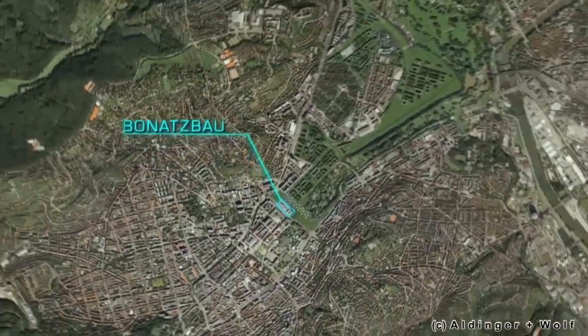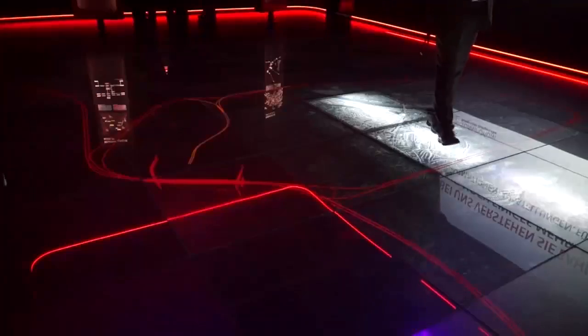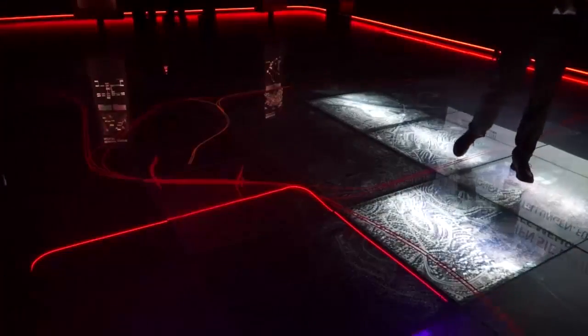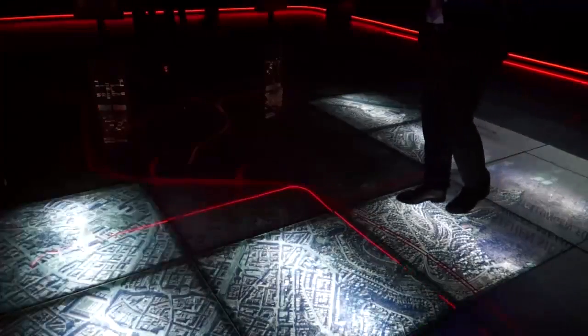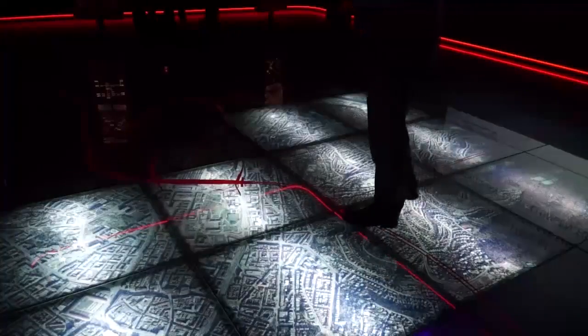Different assessments and a so-called stress test reveal that we will achieve 30% more capacity with this new station. Additionally, we'll manage to free up rails here in the middle of the city in a magnitude of about 100 hectares, which are at the moment occupied with tracks and old railway operating facilities. A third of the inner city of Stuttgart is covered with tracks and therefore cannot be used for urban building.